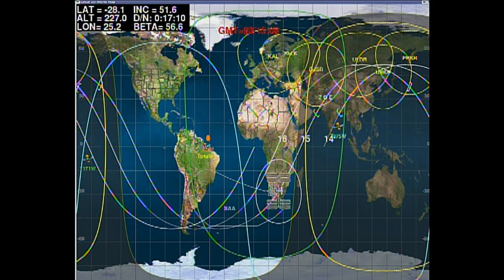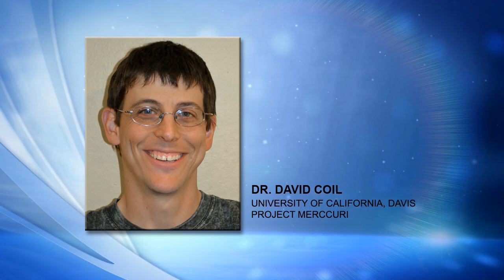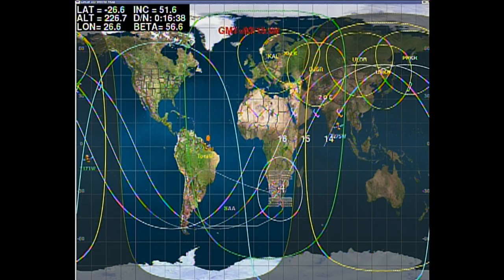It's called Project Mercury, standing for the Microbial Ecology Research Combining Citizen and University researchers. It involved the gathering of microbes from a lot of locations down here on Earth, sending them to space, and having the astronauts take some samples on board the station and send those back down to Earth. Microbiologist Dr. David Coyle of the University of California at Davis is a co-investigator on the project, and I got to talk to him earlier this week, starting by asking why they were hoping to send microbes to space.